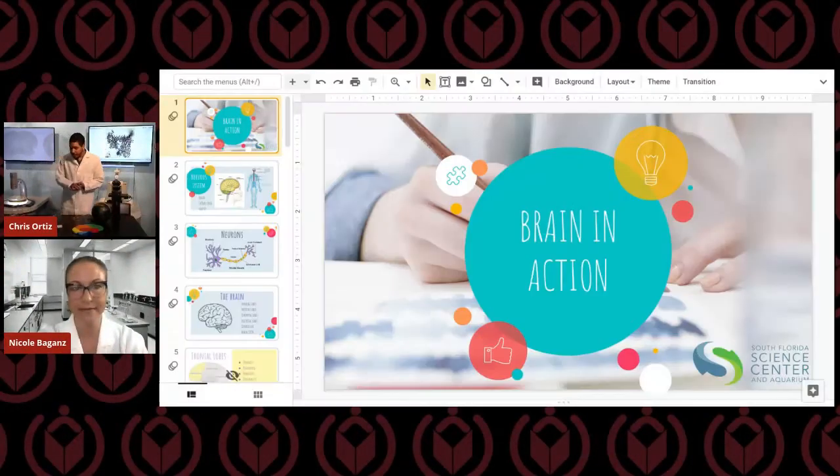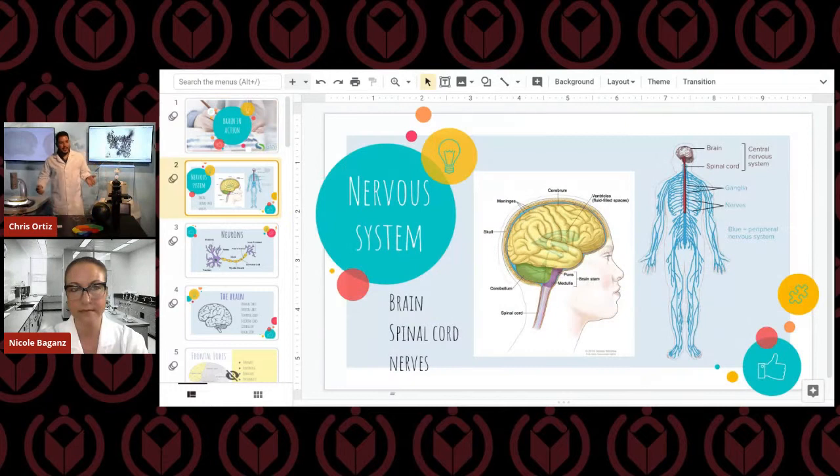Thank you so much, Dr. Nicole, for answering those questions. We're going to get ready to do a couple of experiments. This class that we normally do is called Brain in Action — we talk all about the brain. Do you know what body system the brain is part of? If you said the nervous system, you would be correct. As Dr. Nicole mentioned, our brain is made up of neurons — those are nerve cells. The nervous system is the brain, the spinal cord, and nerves.